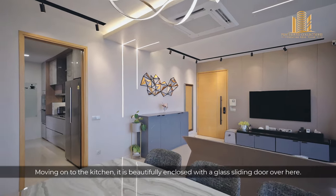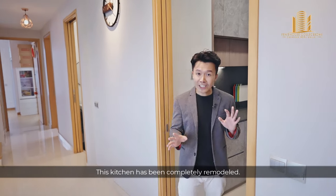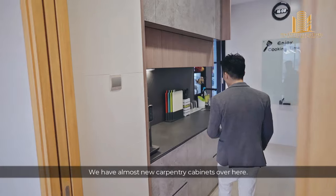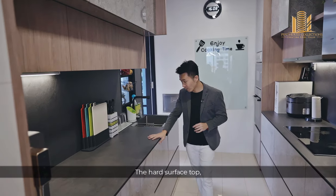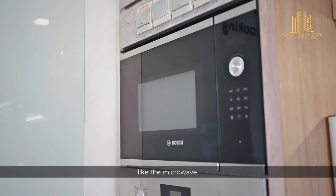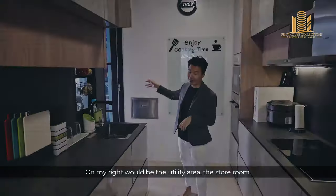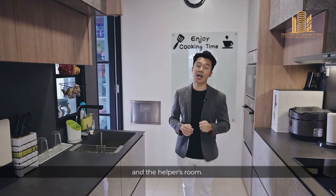Moving on to the kitchen, it's beautifully enclosed with a glass sliding door. This kitchen has been completely remodeled — we have almost new carpentry cabinets, a hard surface countertop, backsplash, and all built-in appliances like the microwave, oven, and even a wine chiller. On the right will be the utility area, the storeroom, and the helper's room.